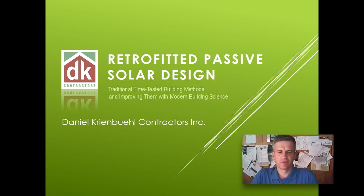My name is Daniel Creanville with Detail Contractors here in Silver Spring, Maryland. This is a presentation introducing retrofitted passive solar design. Retrofit means passive solar was part of remodeling an existing home, and this is part one of a PowerPoint series on traditional time-tested building methods and improving them with modern building science.